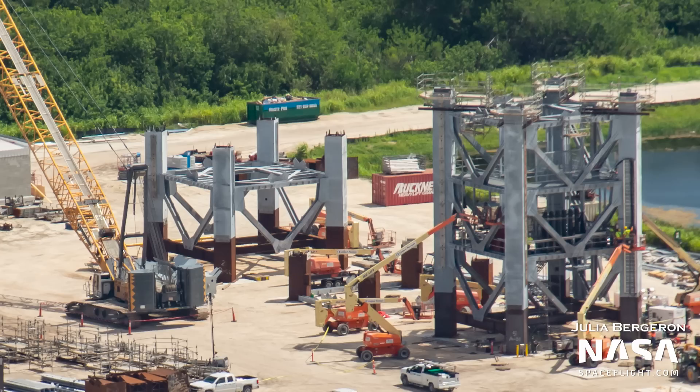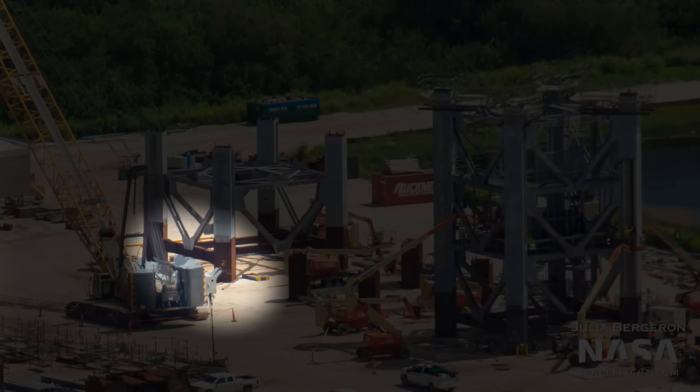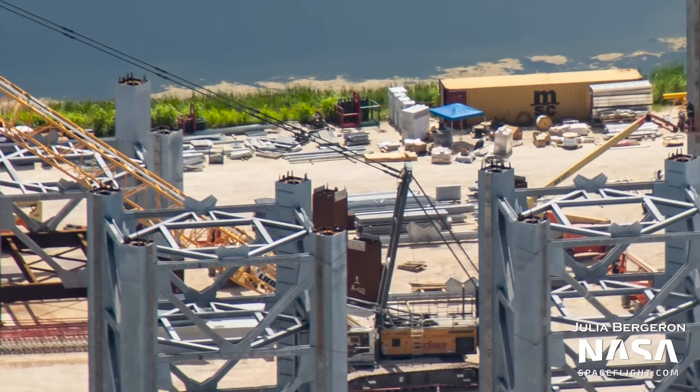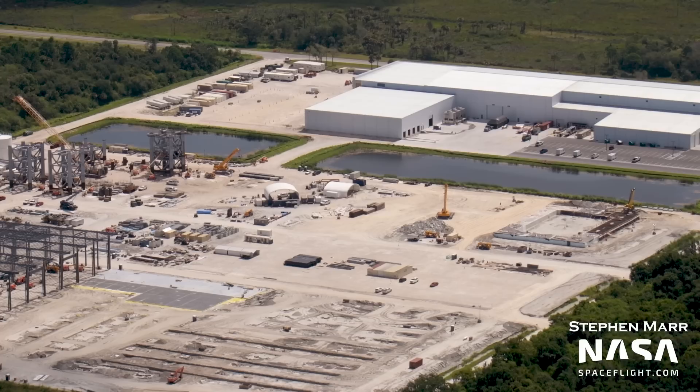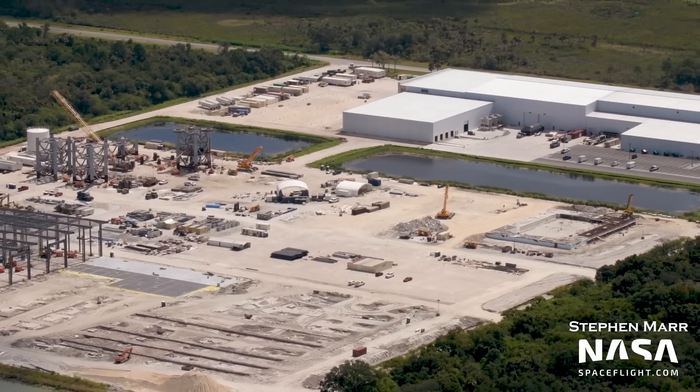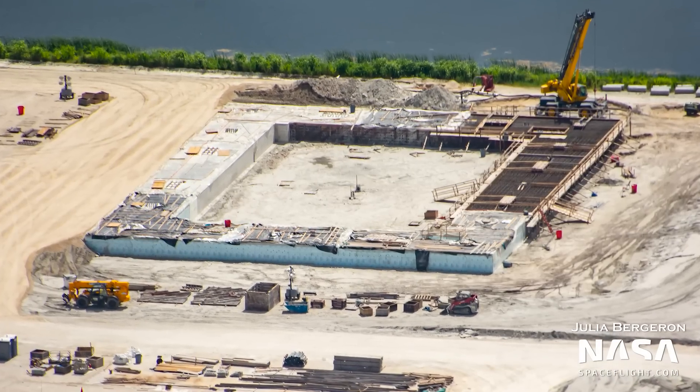To the north, the eighth tower section is now under construction. You might notice this one is shorter than the others — this is because the top two sections of the tower are shorter to accommodate for the roof section of the tower. This one already has one of the roof section levels installed, with floor panels likely to be installed next. Nearby, a couple of short columns and cross beams can be seen for what is likely to be the ninth and final tower segment for 39A's Starship Launch Tower.